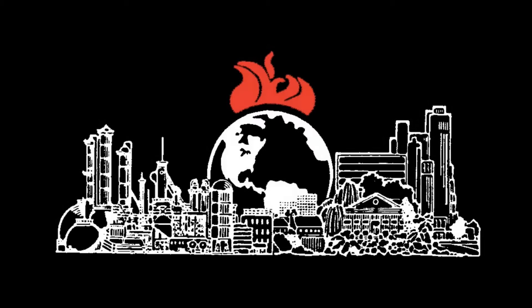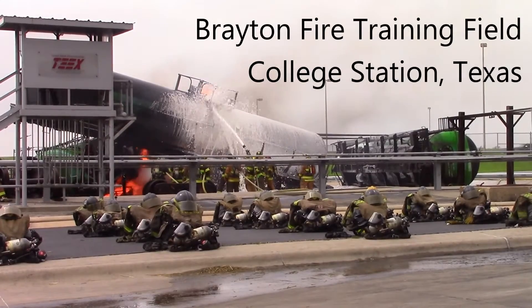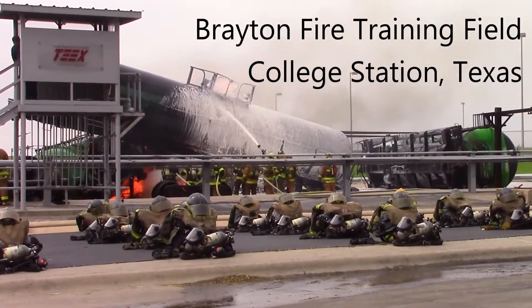My name is Grant Tekewa. I'm a battalion chief with the Chevron Richmond Refinery Fire Department. Every year we come for three annual sessions — March, April, and May — for our corporate fire school.